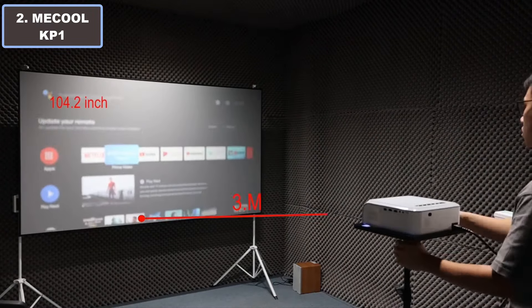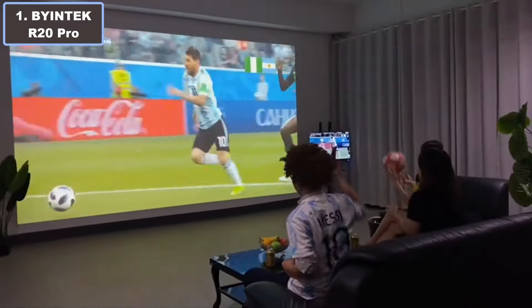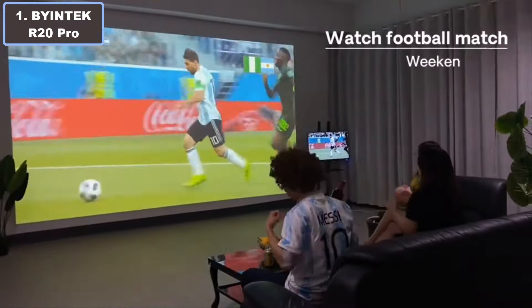Number 1: Buy Intake R20 Pro portable projector. The Buy Intake R20 Pro 3D 4K projector is a versatile entertainment powerhouse. With its advanced DLP technology, it delivers stunning visuals with 100% off-axis projection, supporting DLP Link active shutter 3D and Blu-ray 3D.